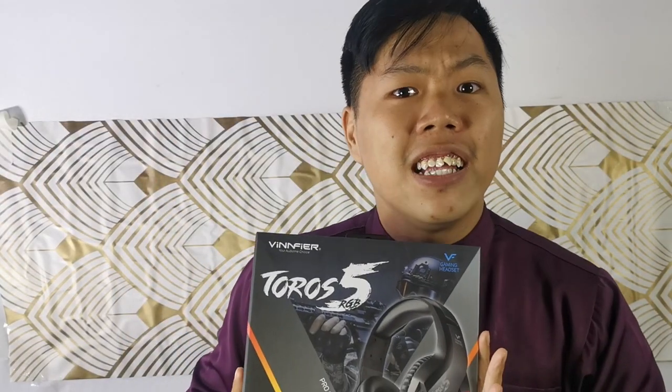Gamers, you want to play your games with immersion, good audio and RGB. Here we got the TOROS 5 gaming headset.